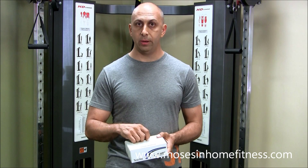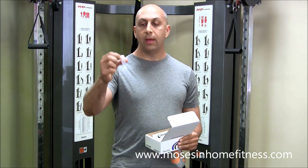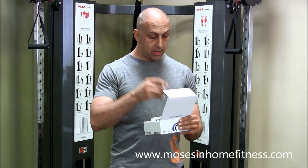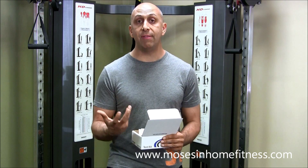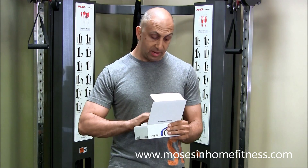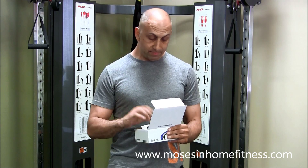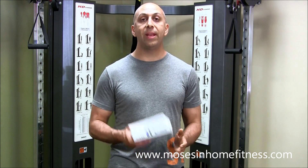These are the vials you get — you spit into them until you reach a certain level. You can use sugar-free chewing gum to help stimulate saliva production, as it's not easy to generate that much saliva. I've done this test multiple times and I always use sugar-free gum, so that is definitely suggested.